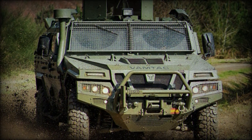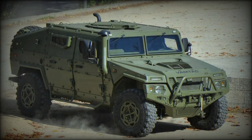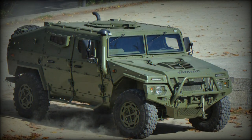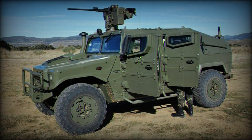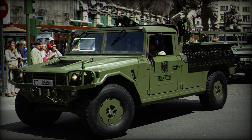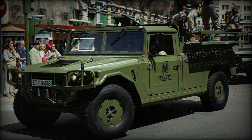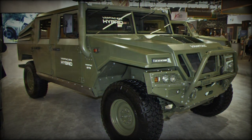The VAMTAC, or Vehicle of High Mobility, has been in active service since 1996 and has been taken on by the forces of the Dominican Republic, Ghana, Indonesia, Iraq, Malaysia, Morocco, Portugal, Romania, Saudi Arabia, Singapore, and Spain, in numbers collectively exceeding 4,500 units to date.